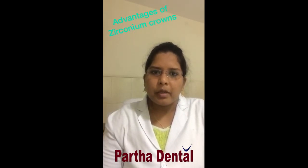Zirconia crowns are biocompatible, meaning they are happily accepted by the tissues of the oral cavity. If they are accepted by the tissues, the health of the oral tissues is also well maintained.